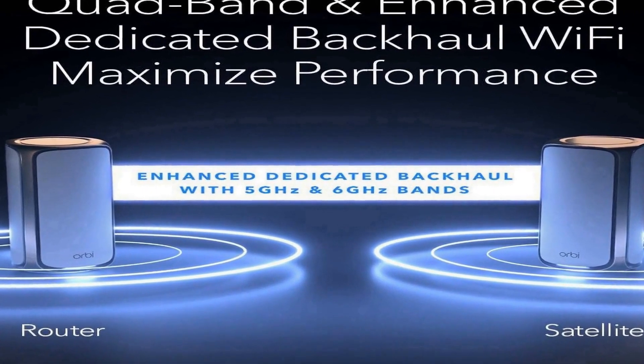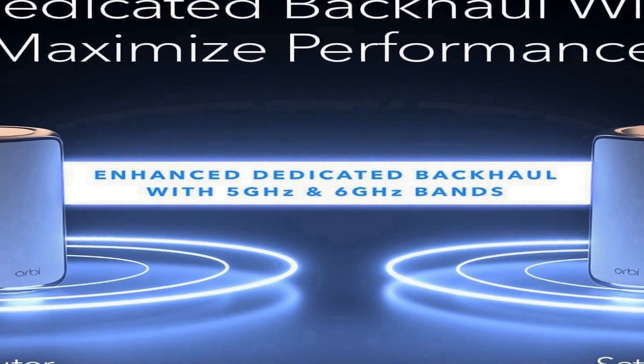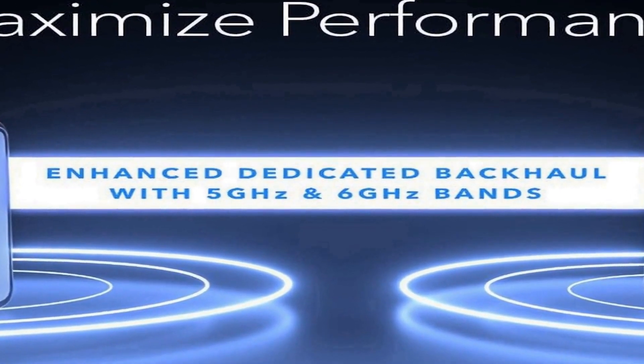The network operates on the cutting-edge 802.11be Wi-Fi 7 standard, which provides a remarkable data transfer rate of up to 27 gigabits per second. This means you can enjoy seamless 8K video streaming, lag-free online gaming, and quick file transfers. The quad-band design ensures optimized performance, making it an excellent choice for users who demand the utmost from their home network, whether for work or entertainment.